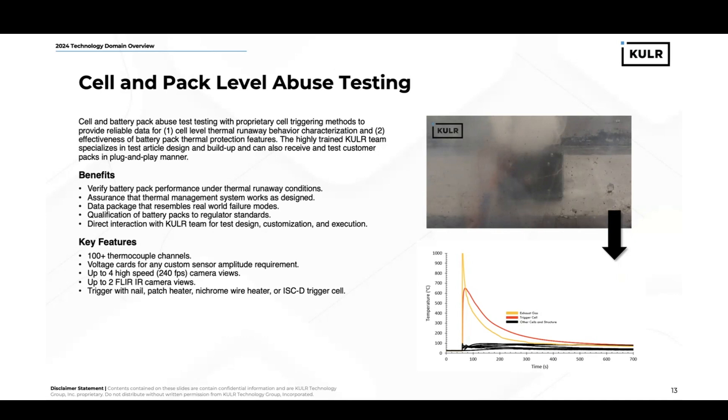We have a variety of instrumentation techniques: 100-plus thermocouple channels, high-speed cameras, infrared cameras, and we can do pretty much any triggering method available, as well as our very own ISCD devices.